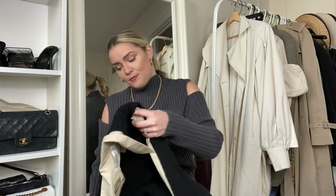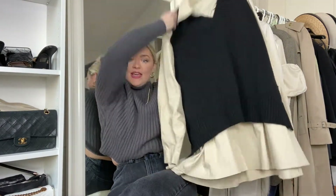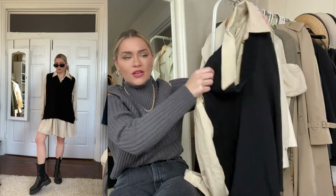Moving on to another sweater vest — if you saw my last YouTube video I talked about a bunch of sweater vests in my fall trends video, well I got a lot more in. Here's another one and it's black, and I'm in love with it. I tried on this outfit right before filming — I paired a sweater vest over a dress, which isn't something I'd normally do, but I think it's cute. Let me know what you think!